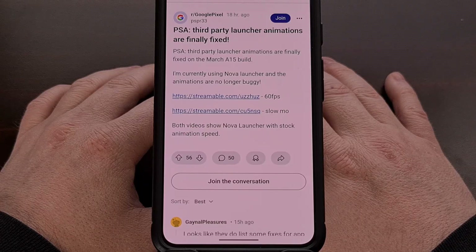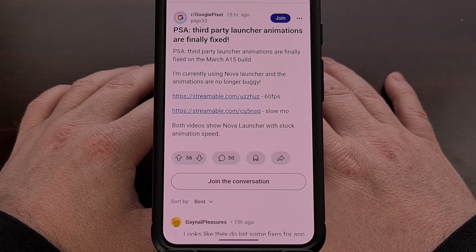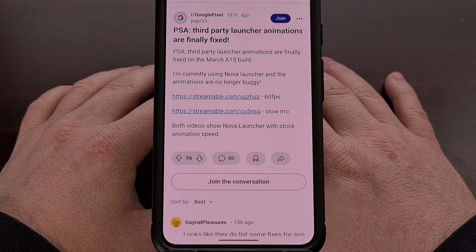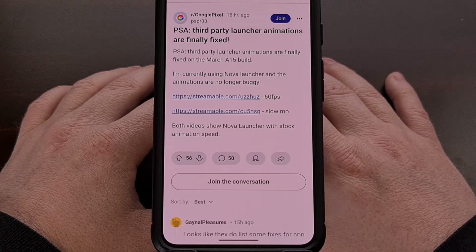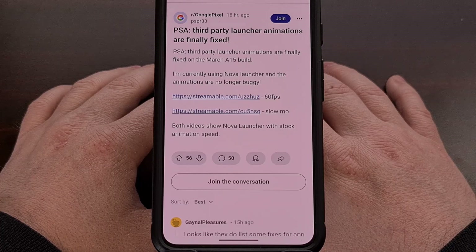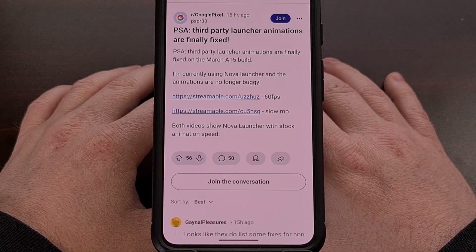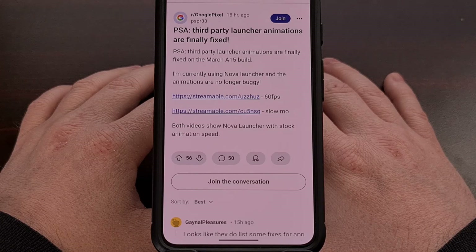Today, I wanted to highlight a post from the Google Pixel subreddit that shows Google has mostly fixed the glitched and janky animations when using gestures with third-party launchers. This issue has plagued Android for years now, but it seems as if it will no longer be the case. Although, I do want to point out that while the OP and a number of comments say that this issue has been completely fixed, others point out that it can still be a bit janky from time to time. But the videos shown in this thread at least prove that Google has made some progress with this issue, and hopefully they can squash the bug entirely in the near future.